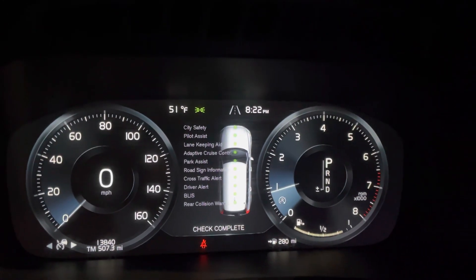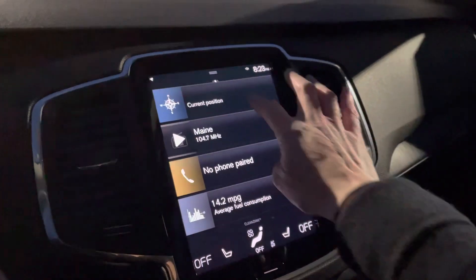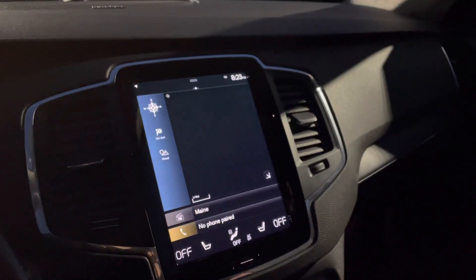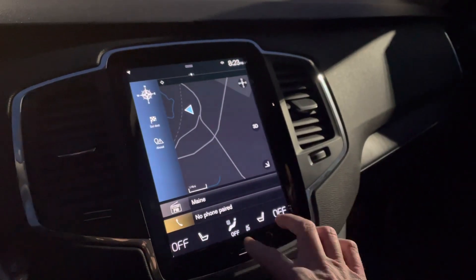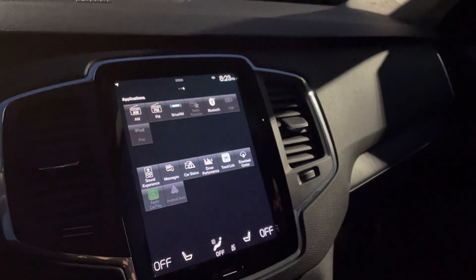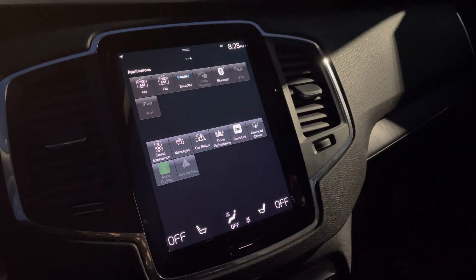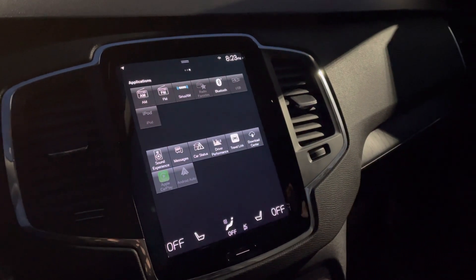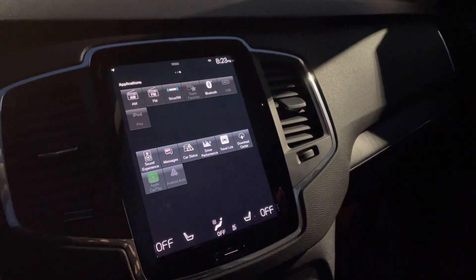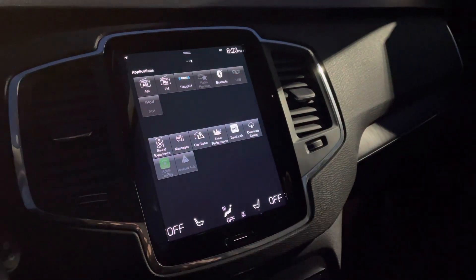All of your safety features are listed upon startup. Your center screen has your navigation. On this screen you can also set up Sirius XM, download your own apps, and this has Apple CarPlay or Android Auto, so you can use it as basically a giant version of your phone.